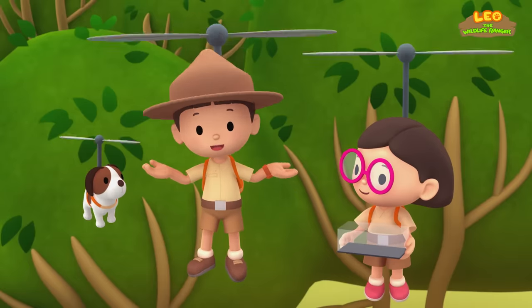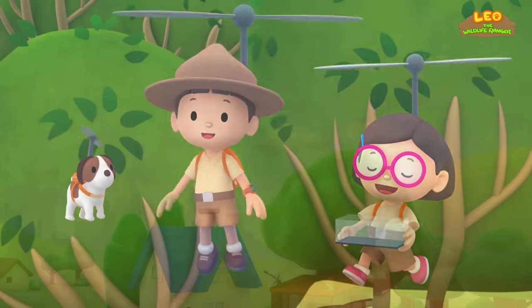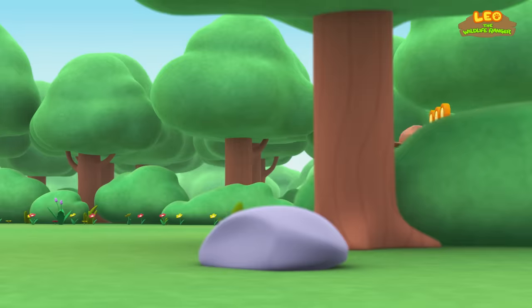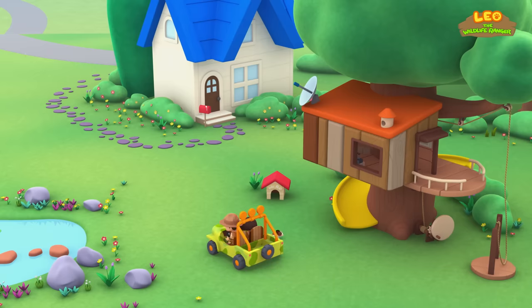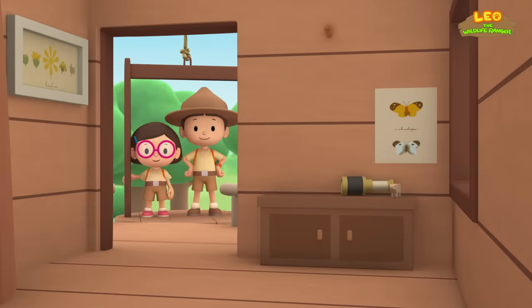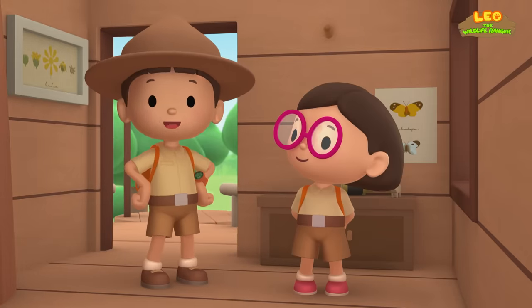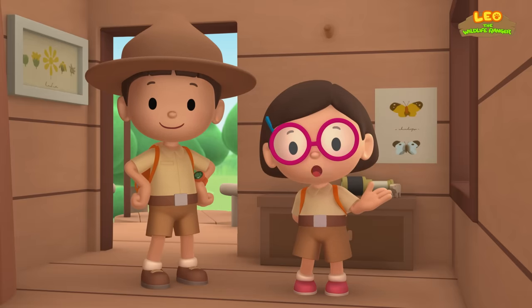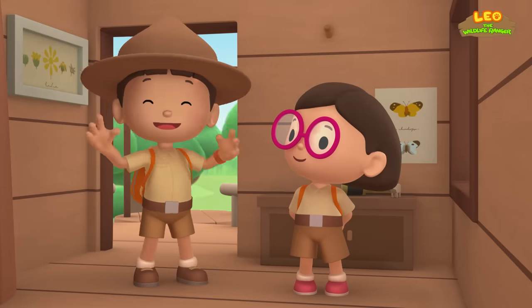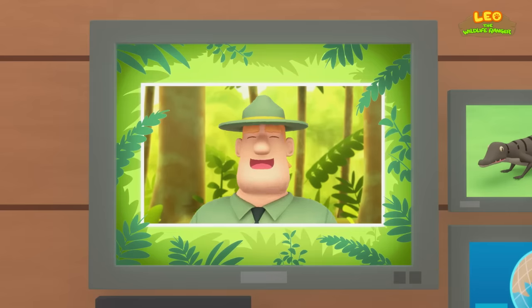We did it! We found the baby crocodile's nest! Great job, everyone! Hooray! We found a baby Estuarine crocodile in our garden. We learned that Estuarine crocodiles live in a mangrove swamp or estuary, so we returned the baby crocodile to its nest in the mangrove swamp. Good job, children! You did it! You are amazing wildlife rangers!